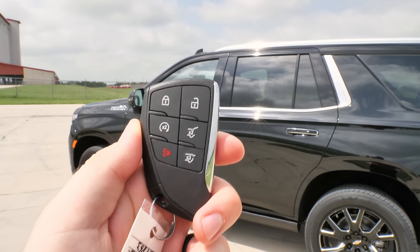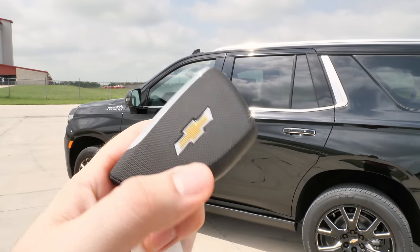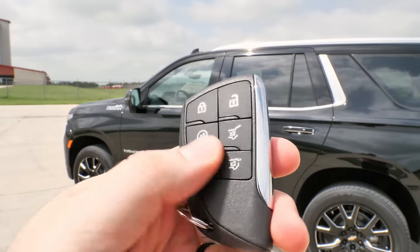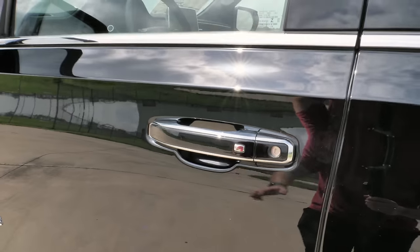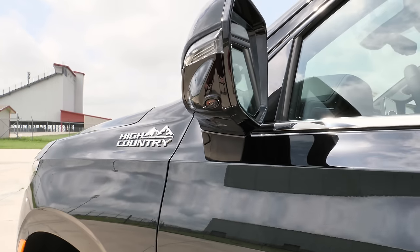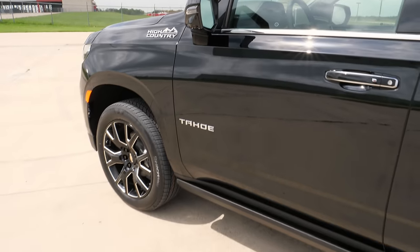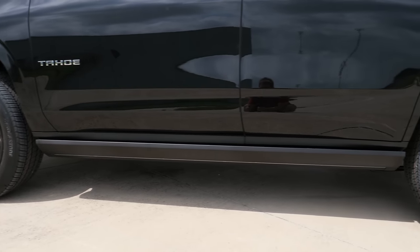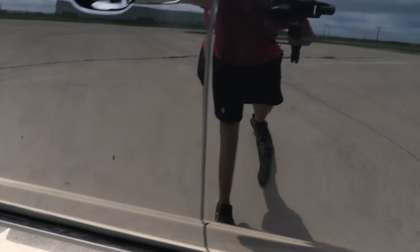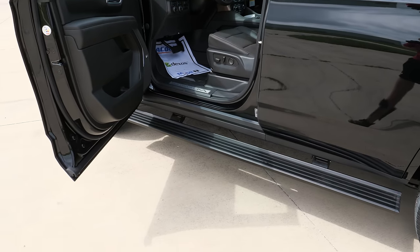The key fob for the 2021 Tahoe is the updated version — a smart key system with push-button start, remote start, and tailgate opening. The durability feels much better than the last generation. When you approach the vehicle, you have push-button to lock or unlock. There's a dealer-installed Chevy emblem that projects down on the ground. We also have deployable running boards with perimeter lighting — a light strip projects down on the ground. When you open the door, they automatically pop down.